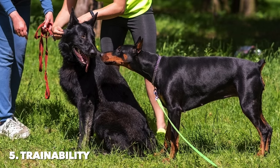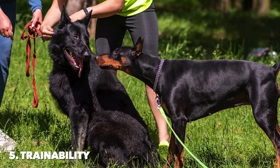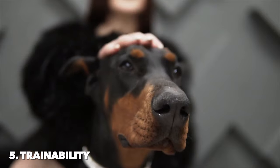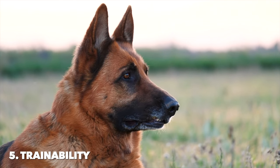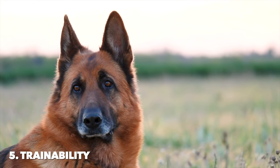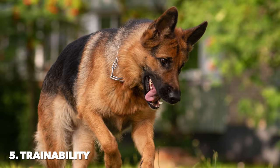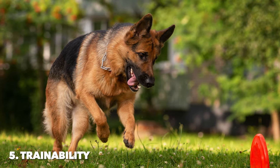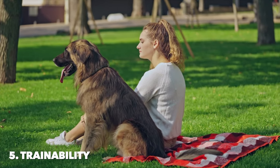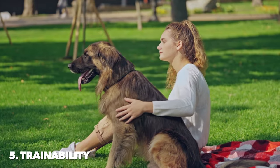Number five: trainability. Both breeds are known for their high intelligence and eagerness to learn, making them shine in the trainability department. However, their learning styles and training responsiveness offer subtle differences reflective of their breed characteristics. German Shepherds are renowned for their versatility and capacity to undertake a variety of roles, from service dogs to family pets. Their intelligence, combined with a deep desire to please their owners, allows them to excel in training environments. German Shepherds respond well to positive reinforcement techniques, showing remarkable proficiency in obedience, agility, and specialized training. Their problem-solving abilities make them quick learners, capable of performing complex tasks with relative ease.